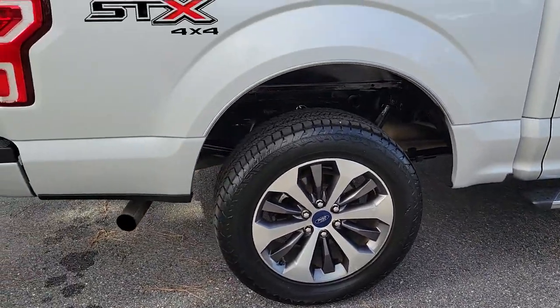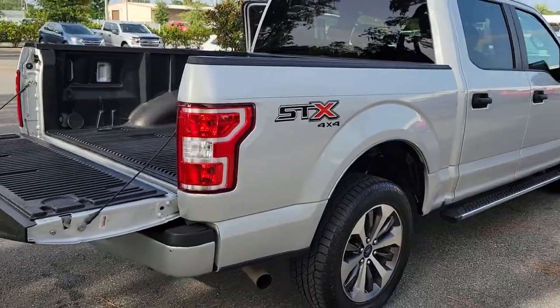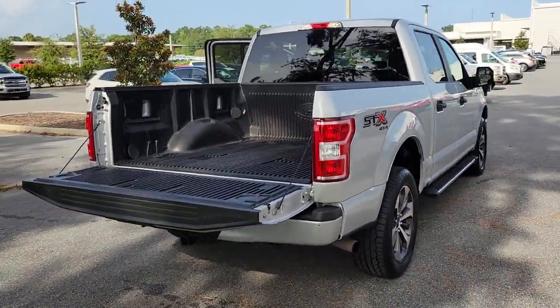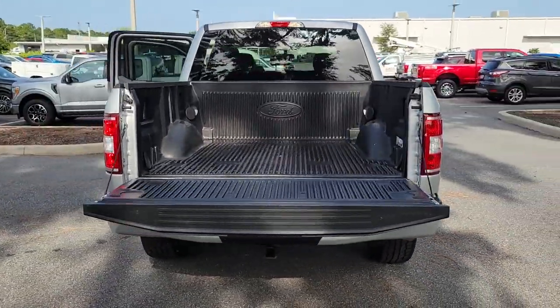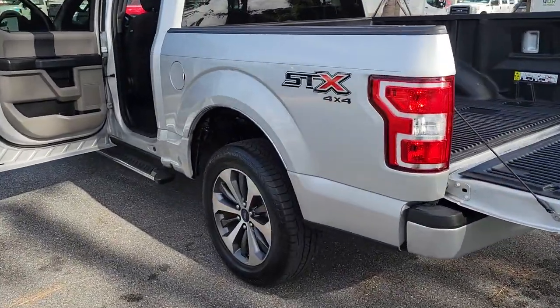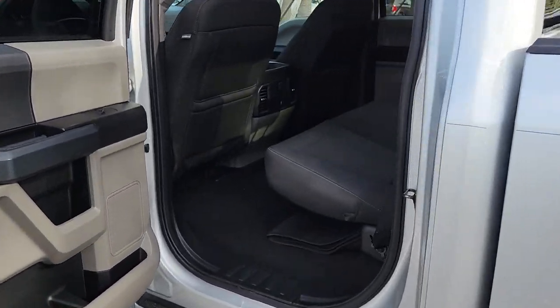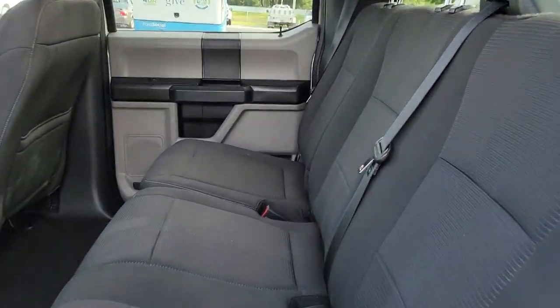Enjoy a new level of ease and confidence whether at work or play when you're in this F-150. Available features let you customize its hard-working bed, and a unique combination of military-grade aluminum alloy and high-strength steel give you the edge with class-leading towing and payload capabilities. The following are some of this vehicle's highlighted options.